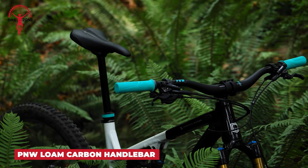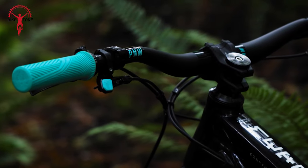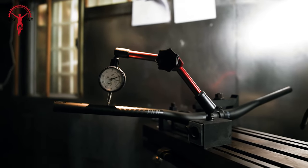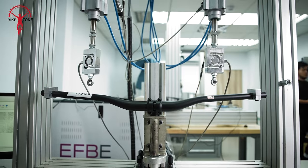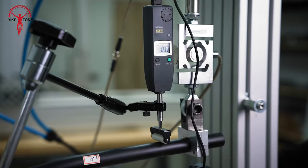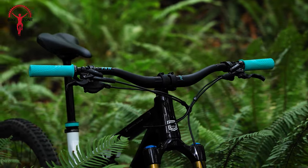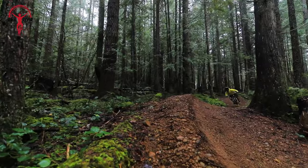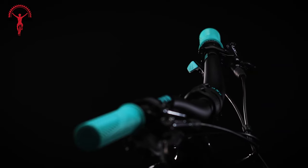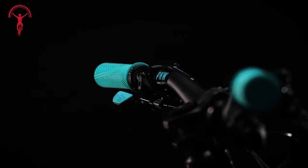Starting off with the Loam Carbon Handlebar — a must-have upgrade for your mountain bike that provides exceptional comfort and performance. Crafted with premium prepreg UD Carbon using a patent-pending CBD layup, it delivers unparalleled chatter-absorbing comfort while maintaining optimal horizontal stiffness for reliable handling in challenging terrains. With a light and nimble design, it's rated strong enough for e-bikes and DH riding. The 5-degree upsweep and 10-degree backsweep enhance control and make the handlebar ideal for tackling corners with confidence.